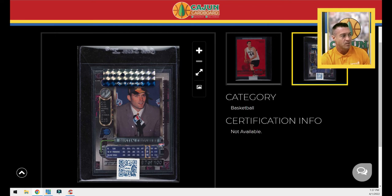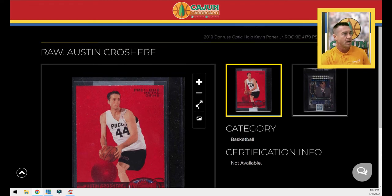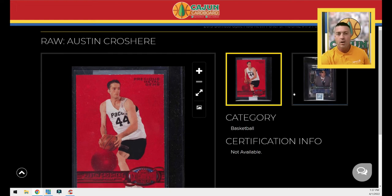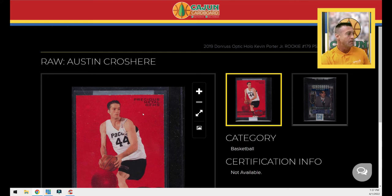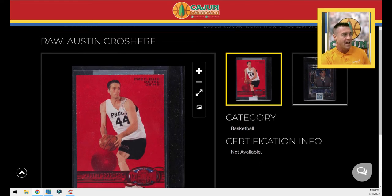This is one of the strangest sets you've ever seen. Austin Croshere, out of Providence, had a really explosive playoffs one year, then signed a monster contract and got paid more than he ever deserved. But he was like one of those first pick-and-pop bigs that could actually put the ball on the floor, played really hard, got paid, and then we never really heard from him again. Happy to add this raw one — at some point I'm going to send all these raw PMGs off to PSA.